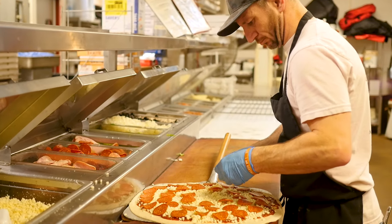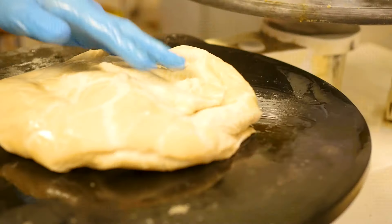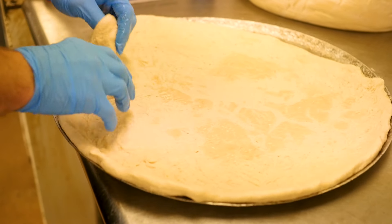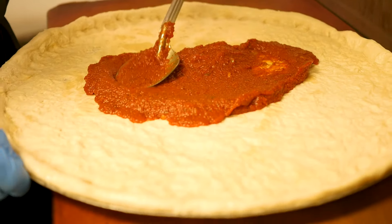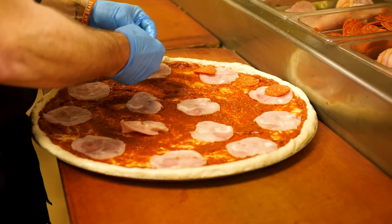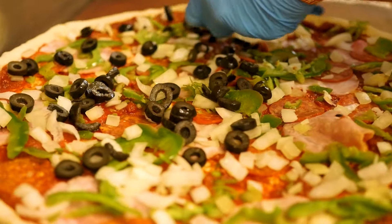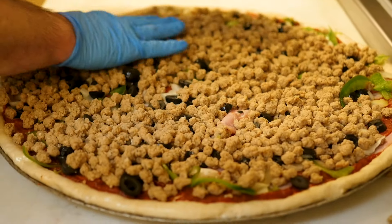Today, our cook Guy Powell is going to show you how we make our famous Godfather Pizza. First off, we start off with our fresh made dough, made daily, and then we put our sauce on it, which is made daily as well. We put our pepperoni, Canadian bacon, green peppers, onion, black olives, a ton of pork, and then we top it on with provolone cheese.